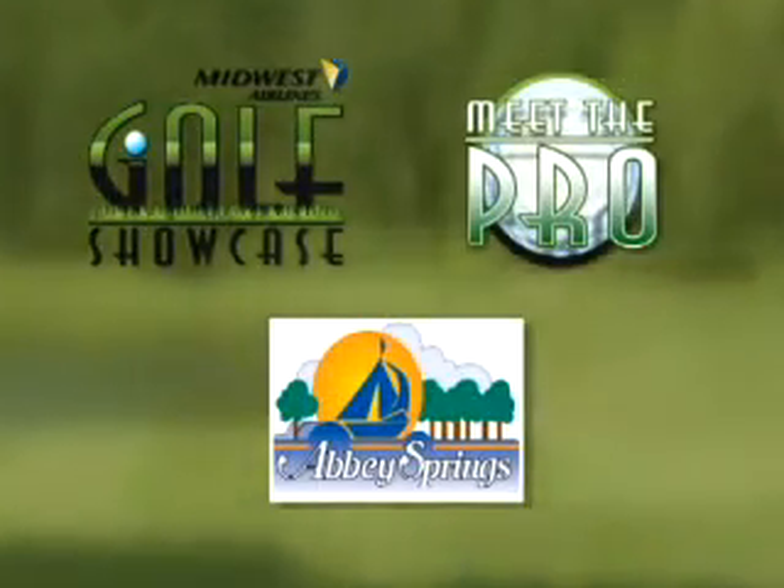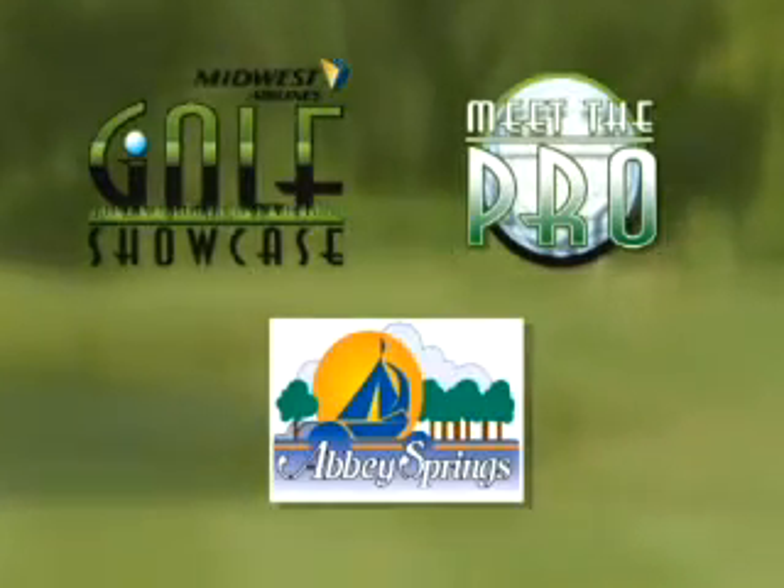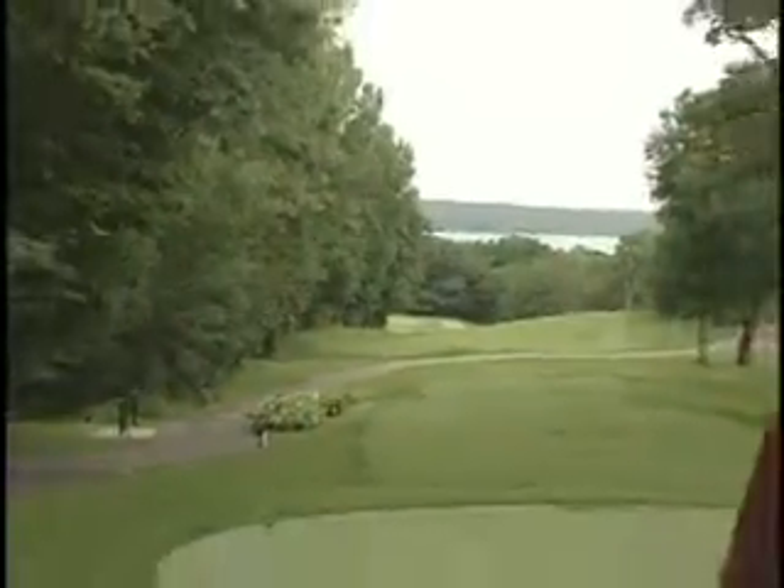The Golf Showcase, presented by Midwest Airlines, welcomes you to Abbey Springs in Fontana, Wisconsin. I'm your host Glenn Turk, and today I'm joined by the PGA Professional Jack Shoger.